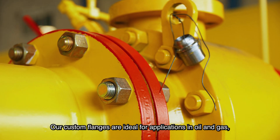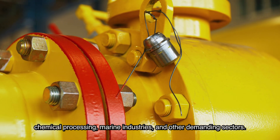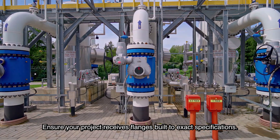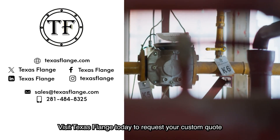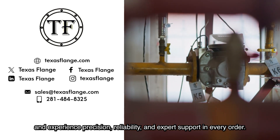Our custom flanges are ideal for applications in oil and gas, chemical processing, marine industries, and other demanding sectors. We support both small and large-scale projects with consistent quality and technical accuracy. Visit Texas Flange today to request your custom quote and experience precision, reliability, and expert support in every order.